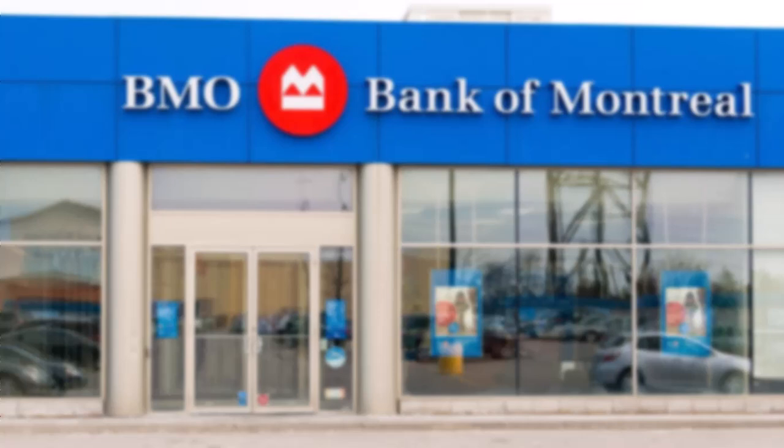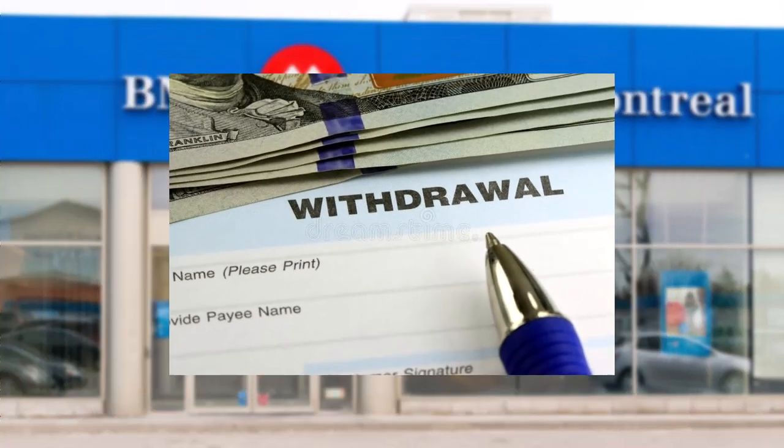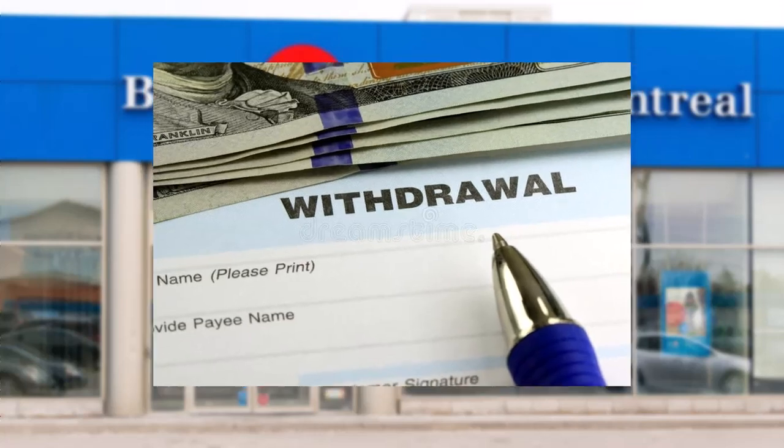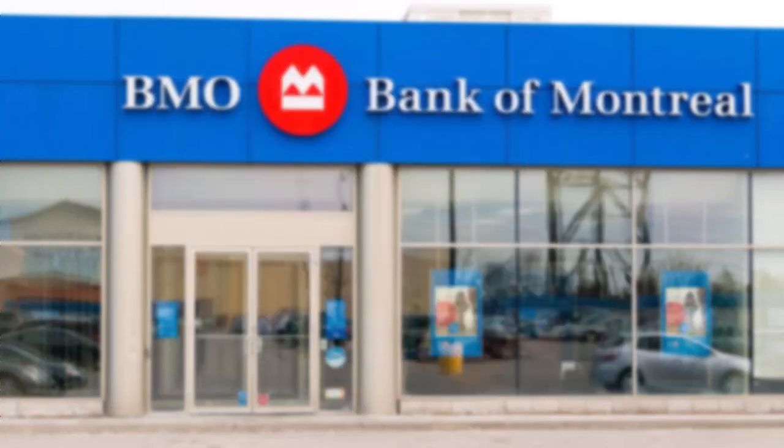The second method is to make a withdrawal in person at a bank branch. Simply visit your nearest bank branch and fill out a withdrawal slip. In this slip, you'll have to enter your name, your details, your bank account number, and the amount you want to withdraw. Once you've done that, you can withdraw additional funds from your account up to your available balance.